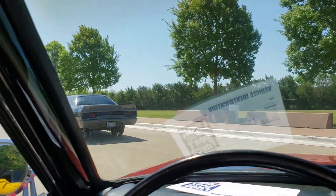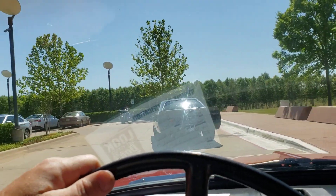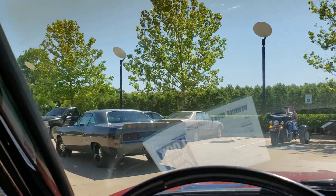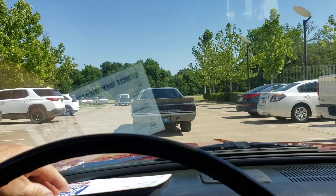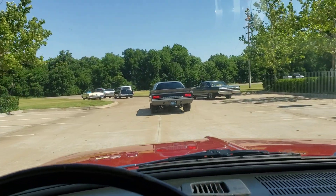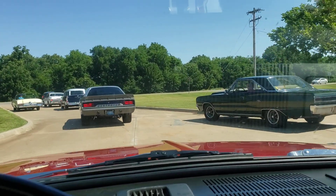We're here at the Central Oklahoma Mopar Association Mopar Run, and we're just leaving out from Pops up here in Arcadia, Oklahoma. We're going to make a two-mile run up somewhere north, then we're going to turn around and go to Edmond. I'll talk to you later — take y'all along for the ride.